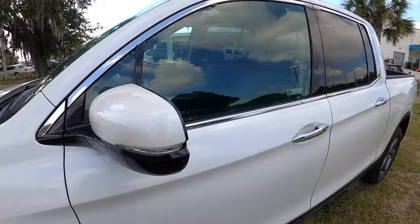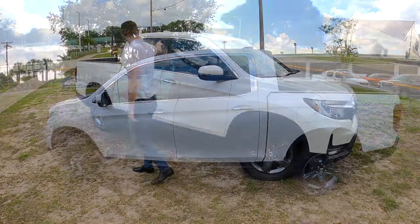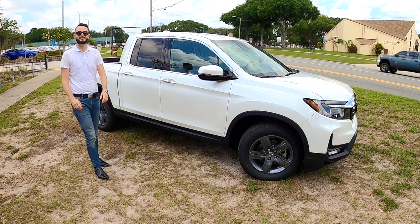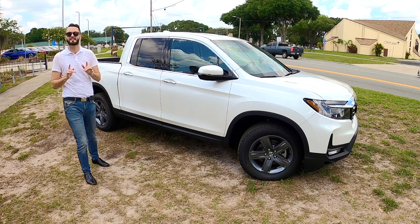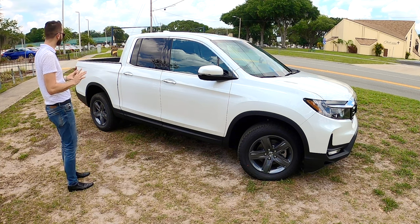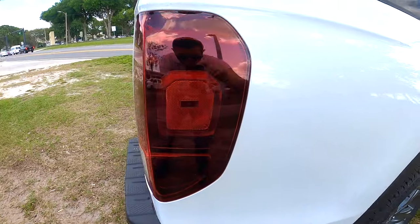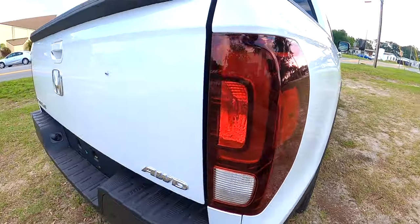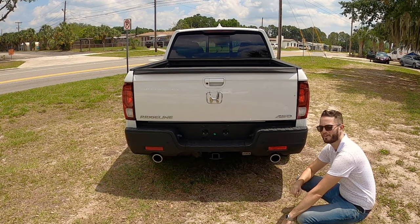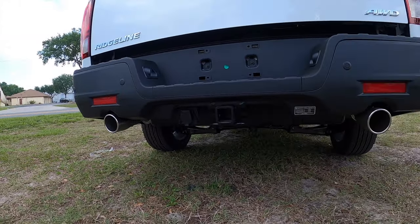Gloss black exterior underneath the side view mirror caps; otherwise you get chrome polish with high-gloss polish in between. Length at 210.2 inches, wheelbase at 125.2 inches — it really gives a nice aesthetic. I like the line structure that goes all the way to the rear with wraparound LED taillights and new dual chrome exhaust outlets. I like that they addressed this because back in the 2020 model they didn't have this aggressive setup, and it really does set a nice tone to any pickup truck.